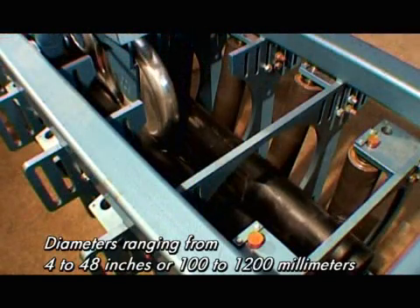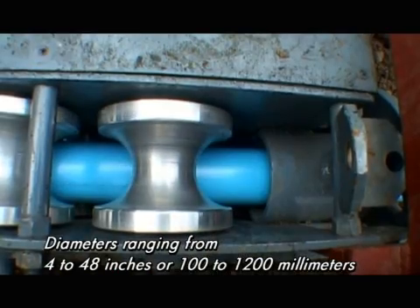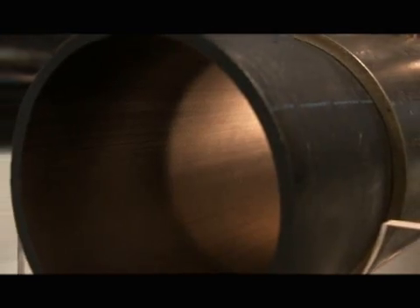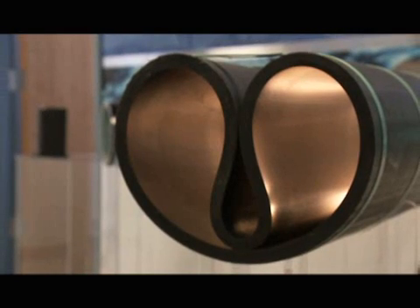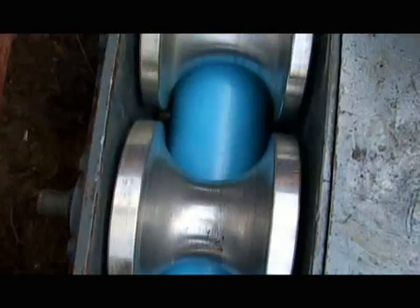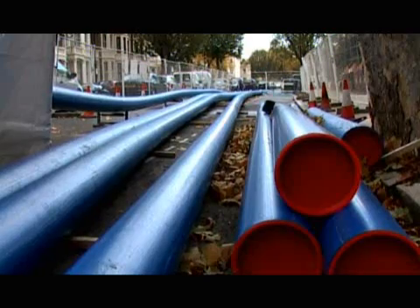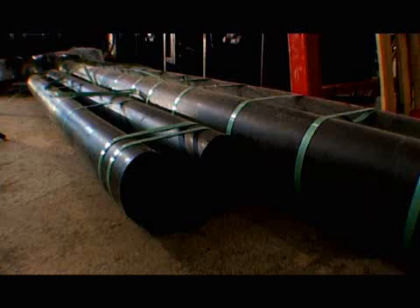The PuraGuard family of close-fit high-density polyethylene pipeline solutions for distribution and transmission mains includes the PolyFlex and PolyFold rehabilitation systems. Our PuraGuard HDPE product line can be designed to provide a structural or semi-structural pipeline solution while preventing corrosion and increasing flow.